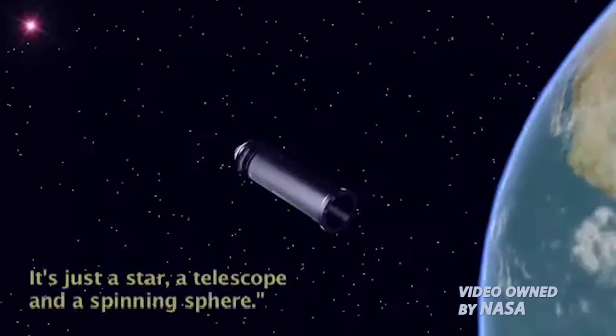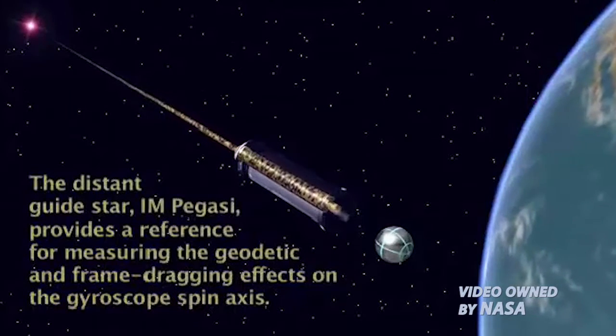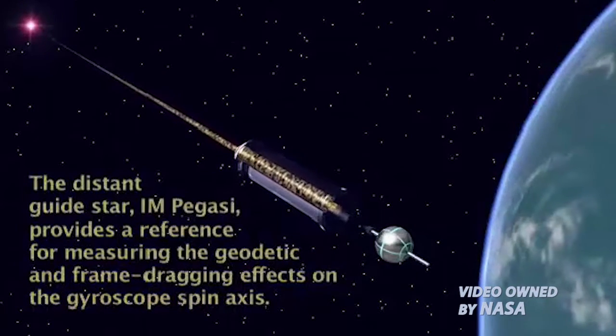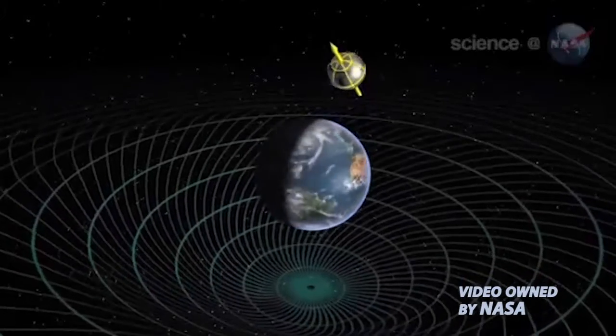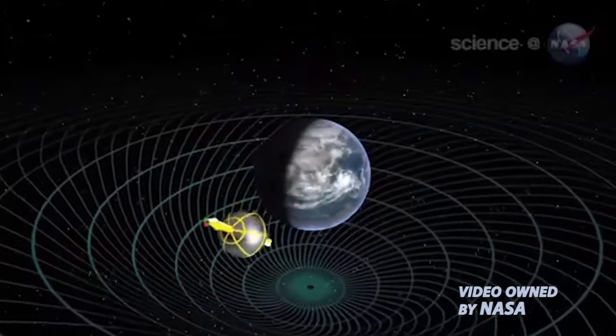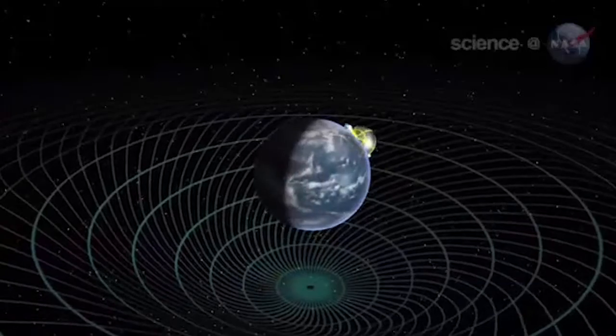At the start of the experiment, the telescope and the spin axis of the gyroscope were pointed to a guide star. The telescope was aligned with the guide star for a year as the spacecraft made over 5,000 orbits around the Earth, measuring the change in the spin axis of the gyroscope. If Newton was correct, space-time around Earth wouldn't get warped — but if Einstein was correct, it would, and the experiment would measure it.